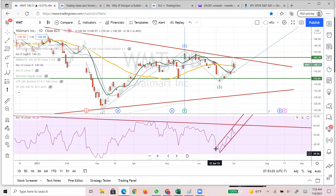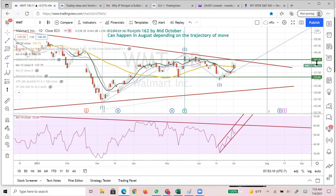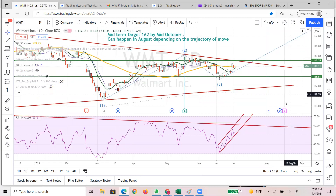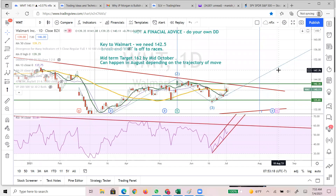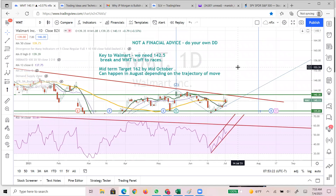One name I almost forgot is Walmart. What I see is an uptrend, meaning break this out and there'll be a huge move coming. I'm expecting a midterm target of 162 by mid-October - it could happen even earlier than that. It could happen very well in August as well, but definitely by October I'm expecting that.